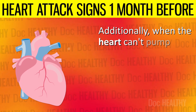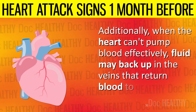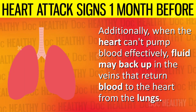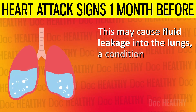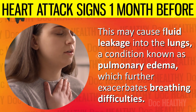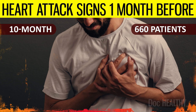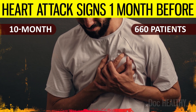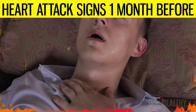Additionally, when the heart can't pump blood effectively, fluid may back up in the veins that return blood to the heart from the lungs. This may cause fluid leakage into the lungs, a condition known as pulmonary edema, which further exacerbates breathing difficulties. In a 10-month-long study of 660 patients with cardiovascular disease, shortness of breath symptoms were found to be more prevalent than chest pain.